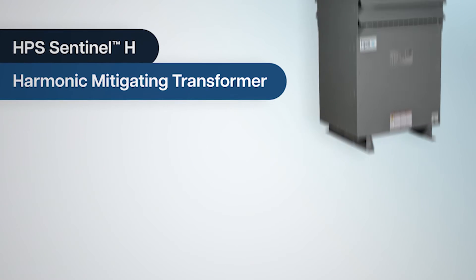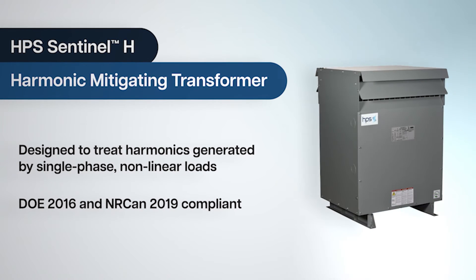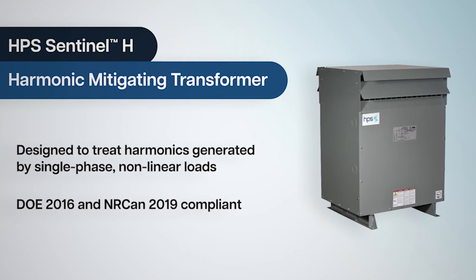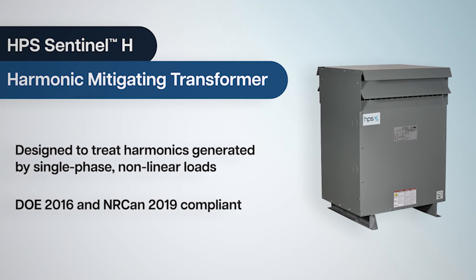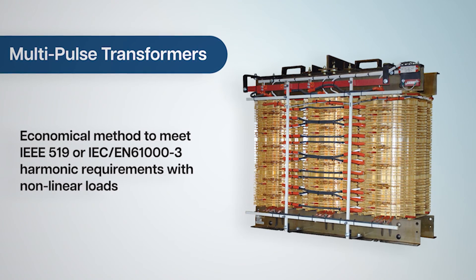HPS Sentinel-H harmonic mitigating transformers are superior to conventional transformers at treating the harmonics and power losses created by single-phase, non-linear loads. HPS also offers legacy technologies such as multi-pulse transformers for MV and LV applications.